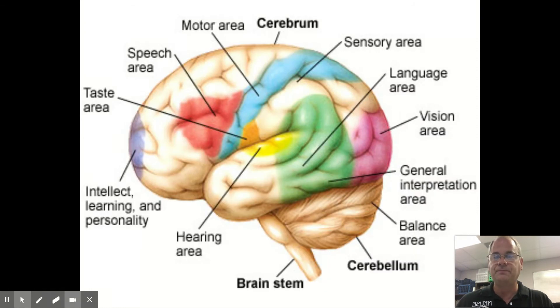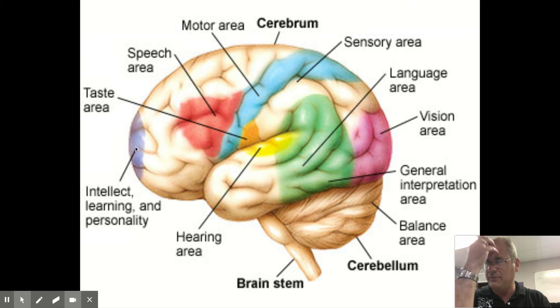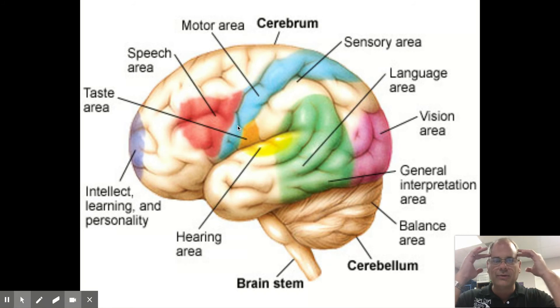Each section of the brain does something different. If you hit the back of your head you might lose vision for a while, because that's where your vision is processed. Your thinking is up in the front of your brain, your speech is controlled in the middle, and language is on the sides.